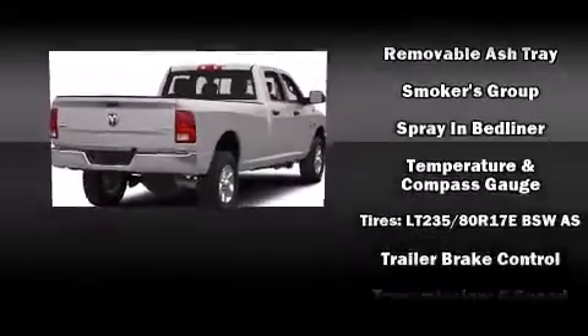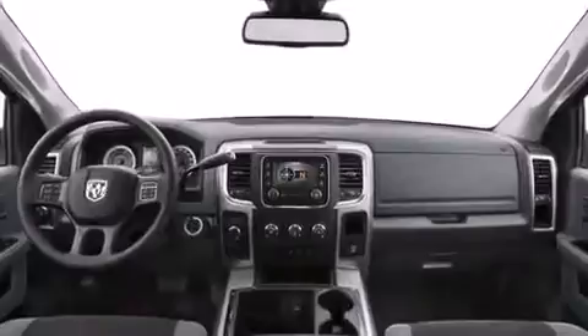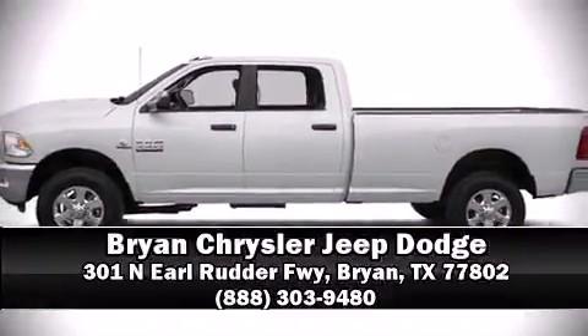Curtain airbags combined with standard stability control create a comprehensive safety network. Our sales staff will help you find the vehicle that you've been searching for — stop in and take a test drive.